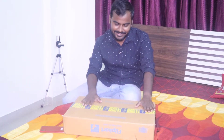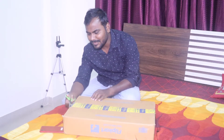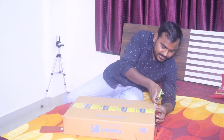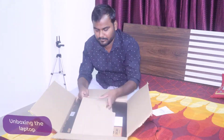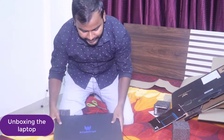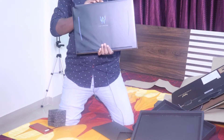Today we received this laptop. Let me show you how it is — I'll show you the configuration and everything. Just hold on while I cut open the Flipkart box. And here is the brand new laptop!